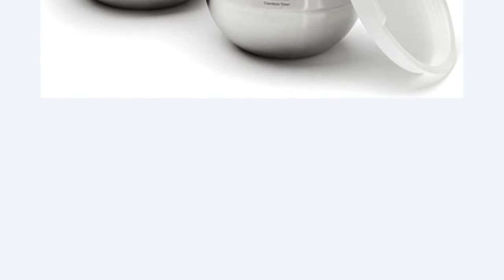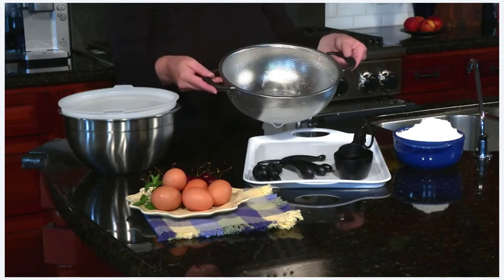When you're done cooking, toss everything in the dishwasher, including the lids, for quick and easy cleanup.